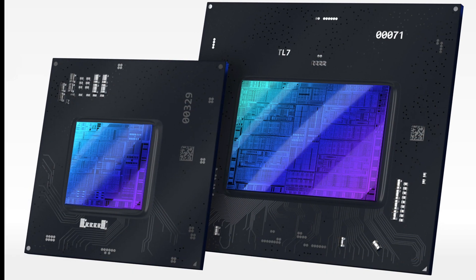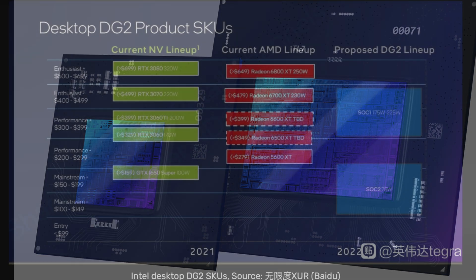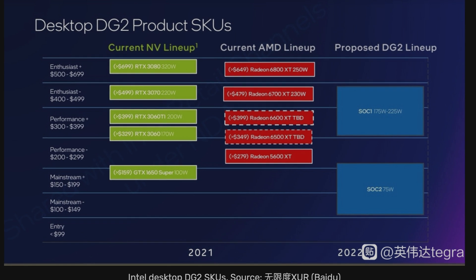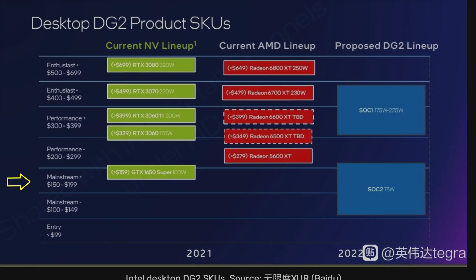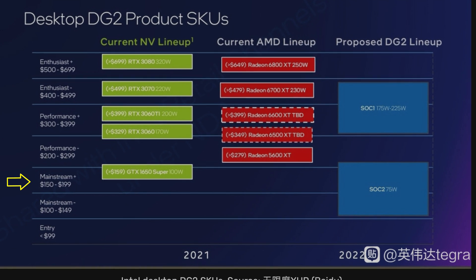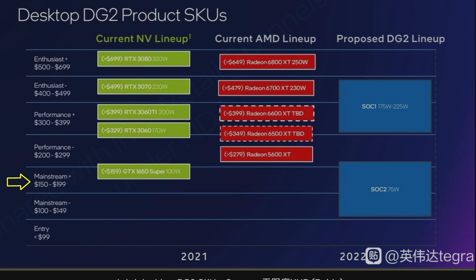The small die is around 150mm² and I think it is well suited for laptops. In a low power configuration, this GPU will likely offer performance better than a GTX 1650 and closer to an RX 5300, while a higher power version could offer performance similar to a 1650 Super. It's definitely an entry level GPU.